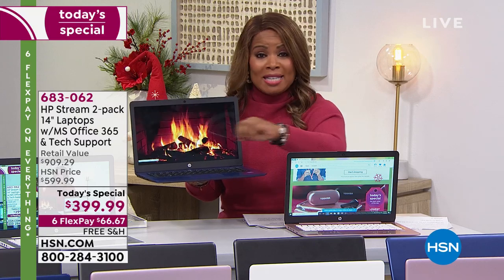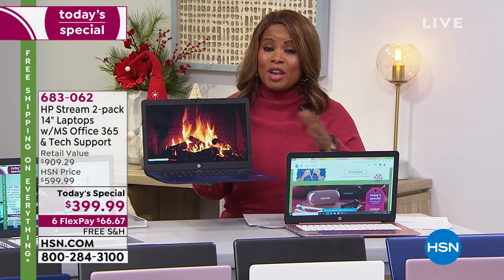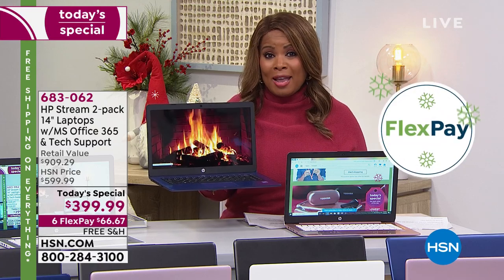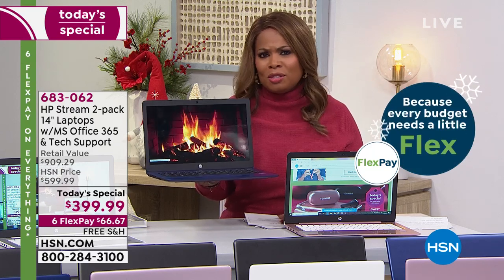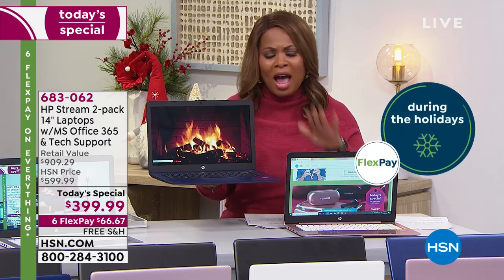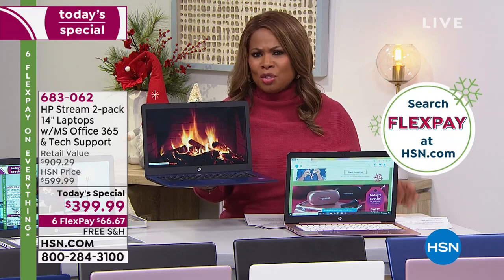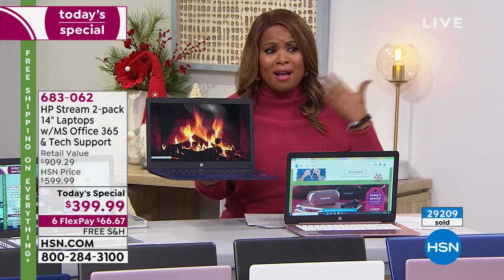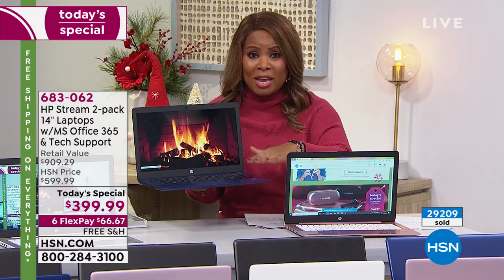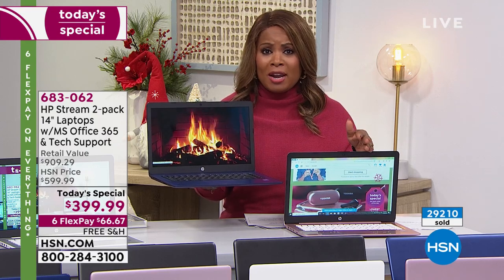If you want to pay off FlexPay early, you can — there's no penalty. I would order right away. At the last update, we were somewhere around 29,000 of these sold. My producer is constantly saying we're busy on the phone lines — use hsn.com, download our free app, or call our toll-free 800 number. If you're not acting, you're going to miss these.